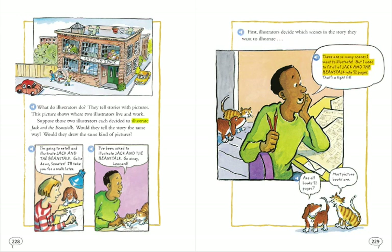There are so many scenes I want to illustrate, but I need to fit all of Jack and the Beanstalk into 32 pages. That's a tight fit. Are all books 32 pages? Most picture books are.